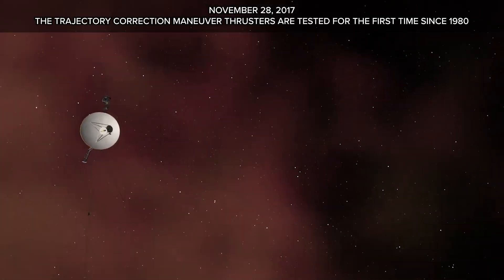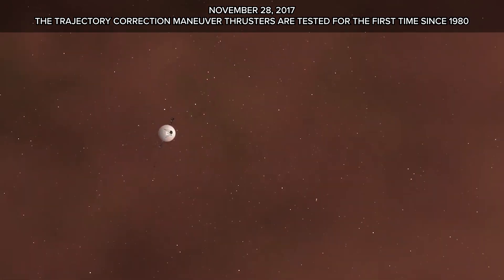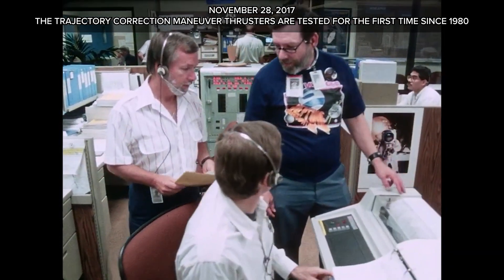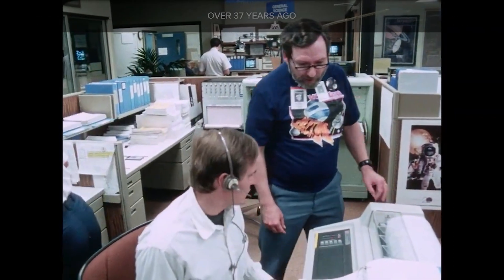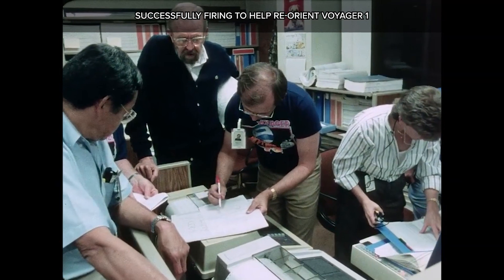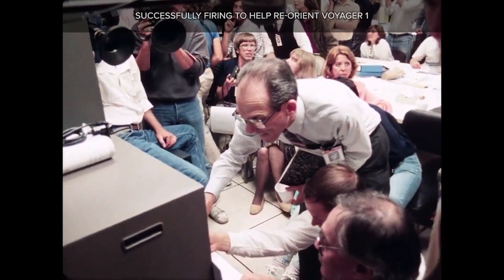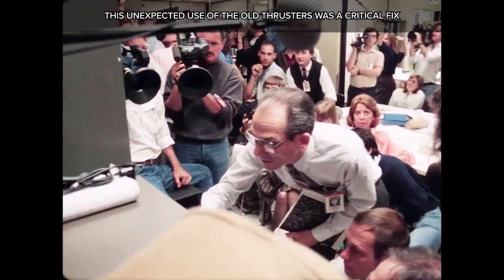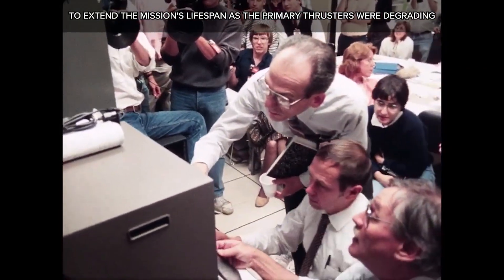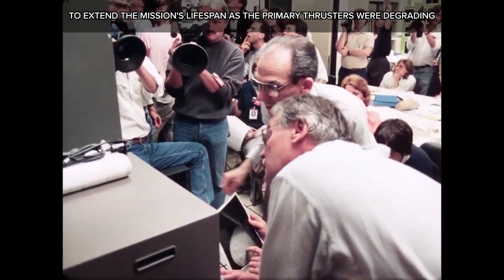November 28, 2017: the trajectory correction maneuver thrusters are tested for the first time since 1980 — over 37 years ago — successfully firing to help reorient Voyager 1. This unexpected use of the dormant thrusters was a critical fix to extend the mission's lifespan, as the primary thrusters were degrading.